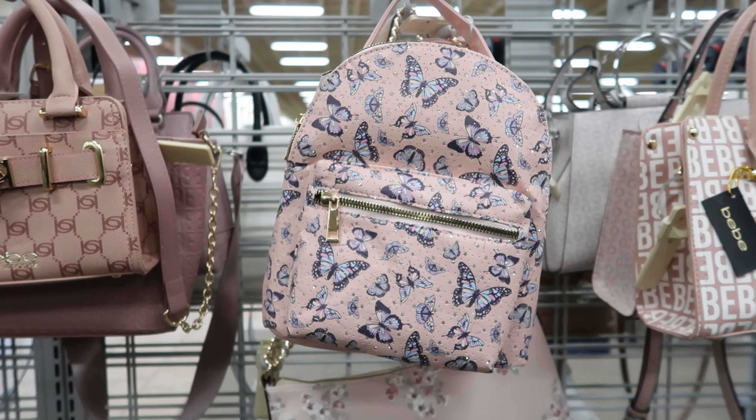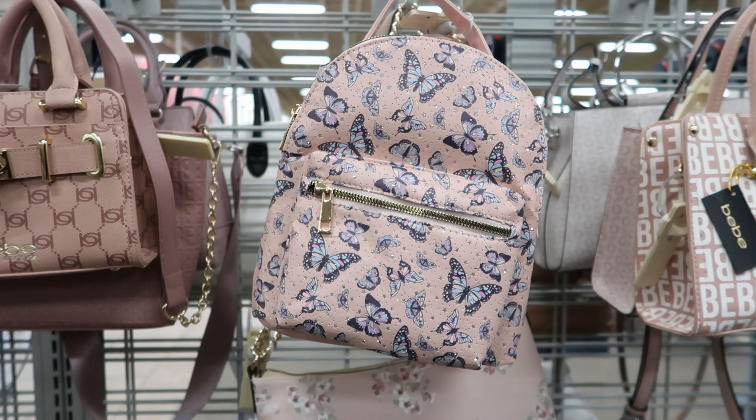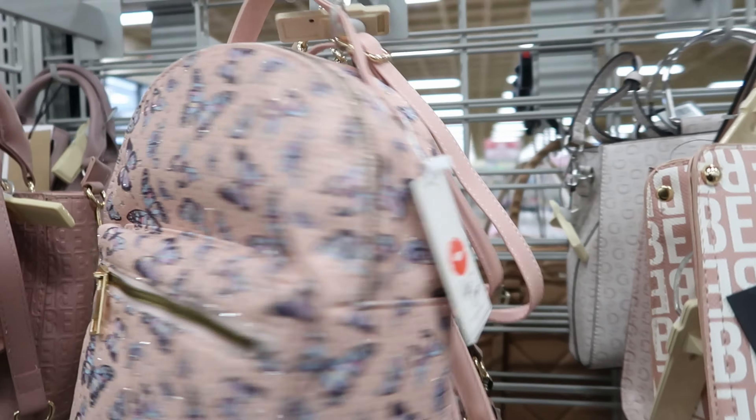They also have this book bag right here. It is by Blush Crush and it is $17.99. You can carry it as a book bag or you can carry it as a handbag, and the straps are adjustable.